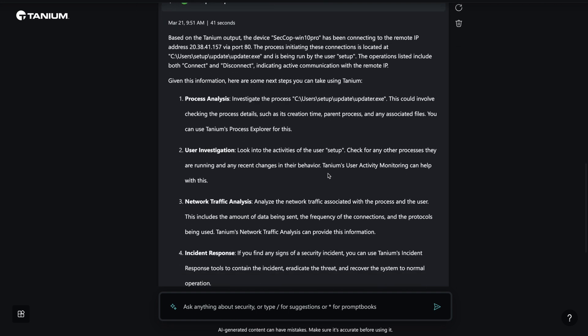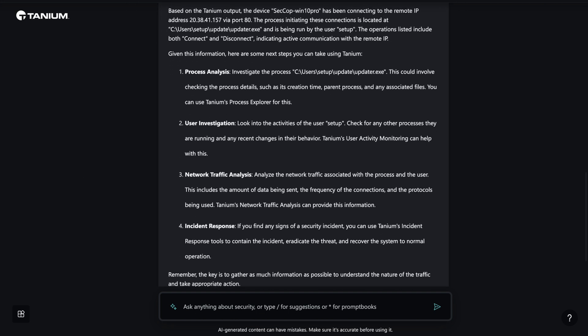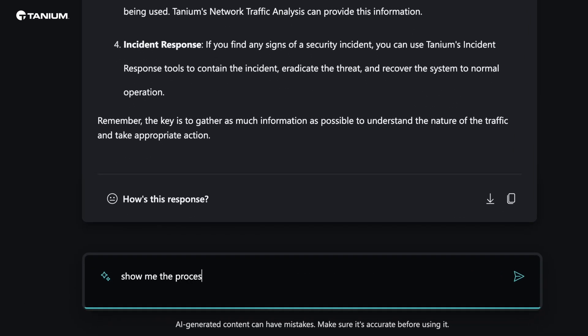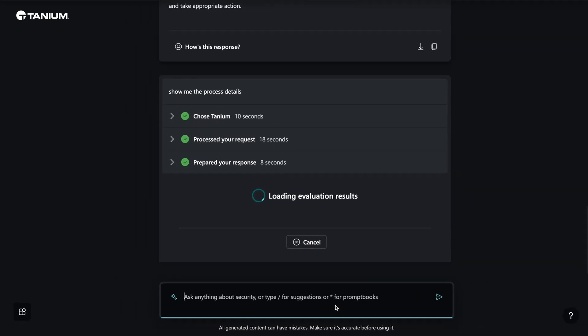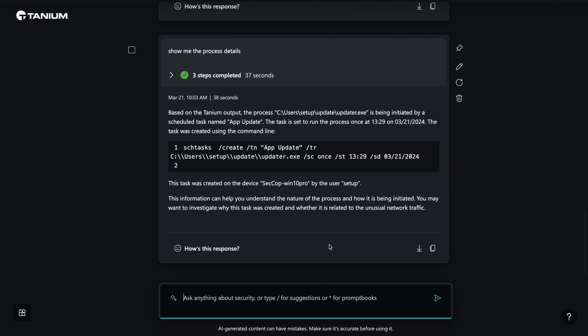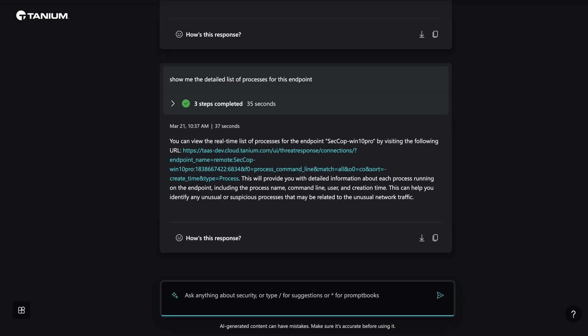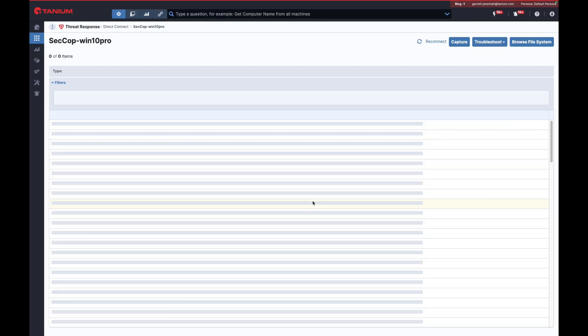Copilot then uses the Tanium data along with Microsoft Defender Threat Intelligence to determine this is an unknown process and recommends that we continue to investigate the behavior of the process for any signs of suspicious activity. Since Tanium can query endpoints in real-time across the enterprise, Copilot can determine if this application is anywhere else in the endpoint environment. From this point, we can now link directly to Tanium to continue the analysis.